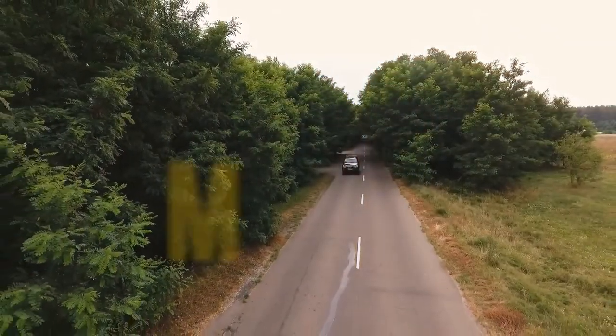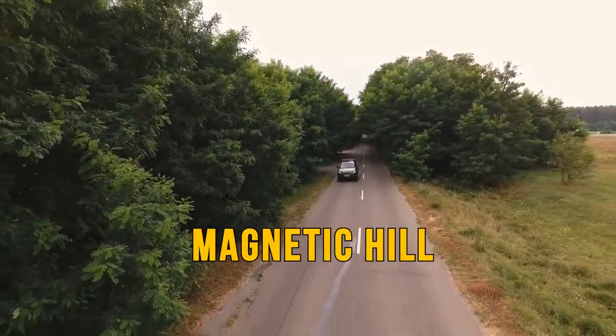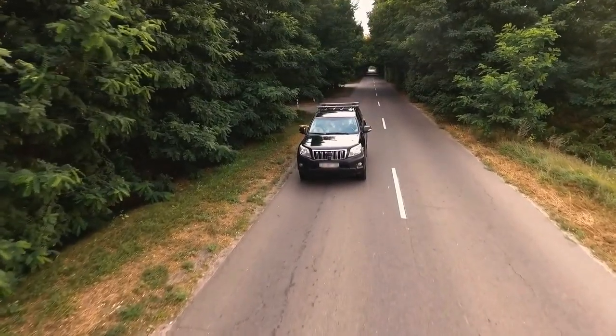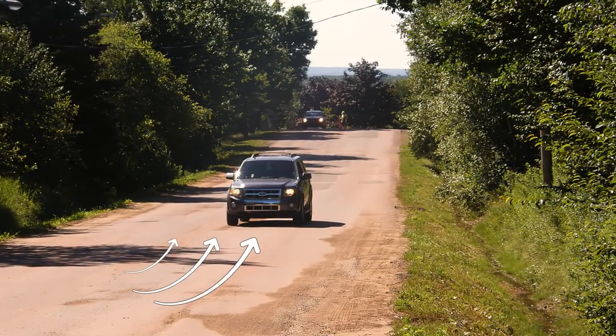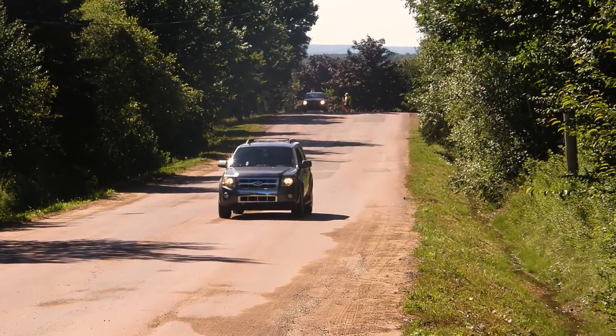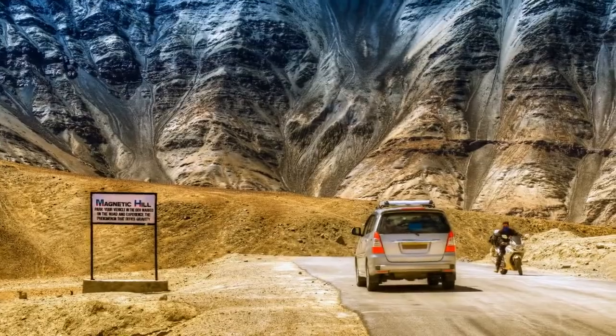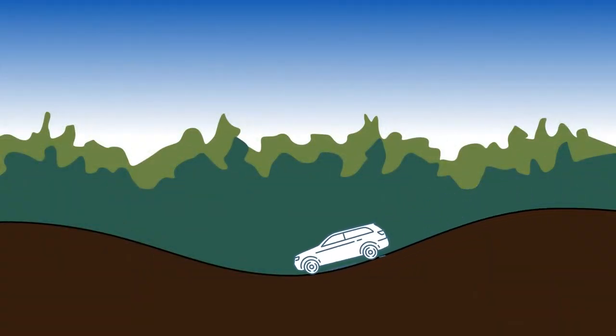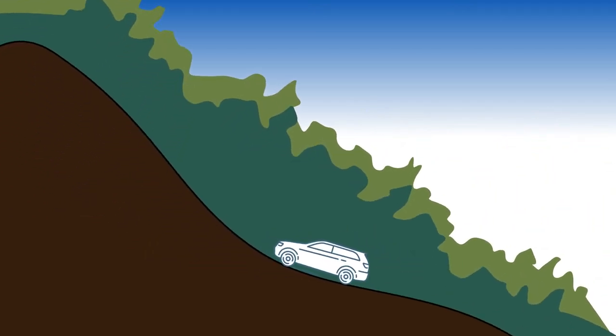If you stop your car on Magnetic Hill in New Brunswick, Canada, you'll see the car might start rolling backwards up the hill all by itself. While it looks like it's moving the wrong way, this is just an optical illusion. There are several hills like this around the world — what looks like an incline is actually the opposite, because there's no horizon for perspective.